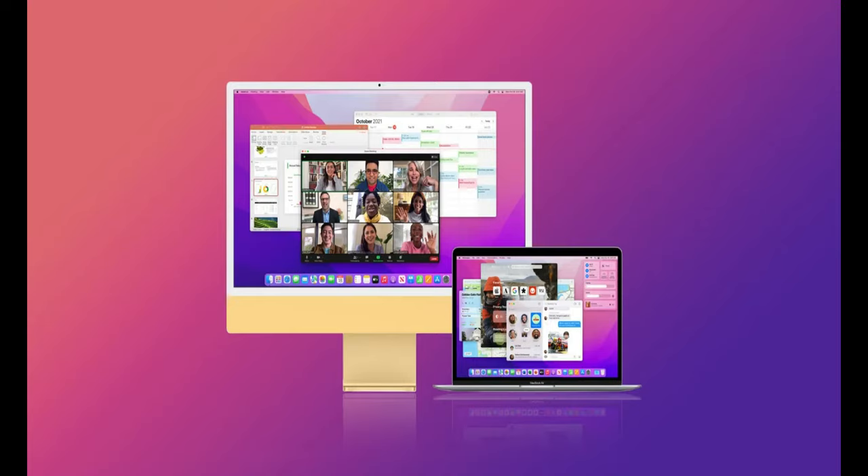macOS Monterey might seem like nothing but a minor, iterative OS release. On the surface, its biggest new features — SharePlay, Focus, Shortcuts — are all about integrating with the iPhone and iPad. But when you look a bit deeper, you'll find that Apple has made some small tweaks that improve the overall Mac experience, provided you know exactly where to look. Here are a dozen or so of our favorite, not so well known features in macOS Monterey.